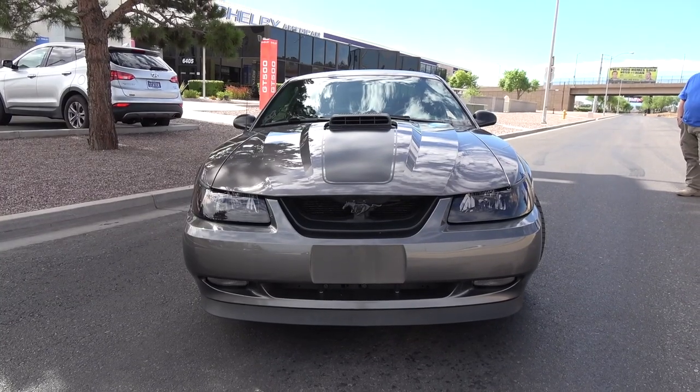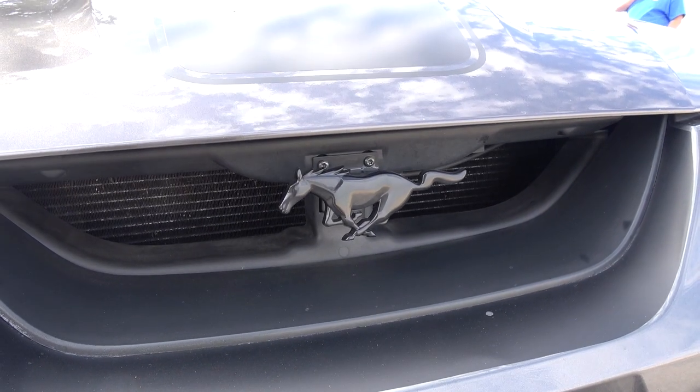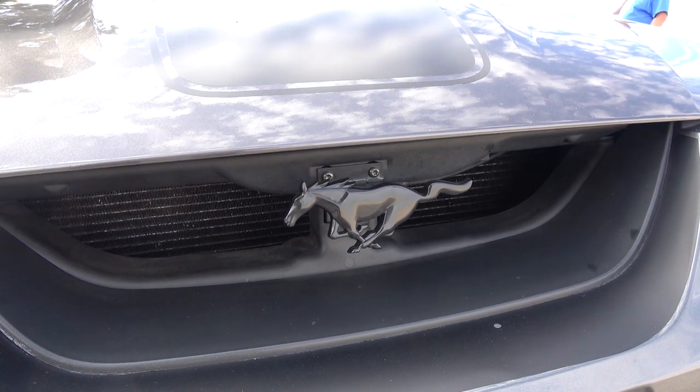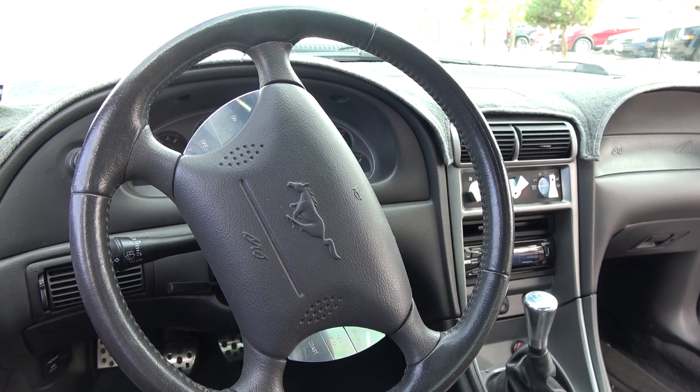What was the condition of the car when you bought it? The condition of the car — it's original paint, never been in an accident. It has 55,000 original miles, so it's basically, for a 2004, it's a new car.